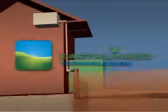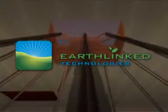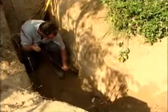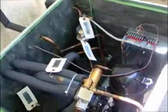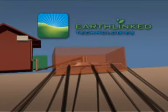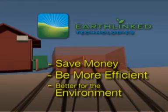The Earthlinked heat pump and direct-access Earthloops by Earthlinked Technologies is the simplest, most direct method to access the renewable energy of the Earth. The secret of the Earthlinked system is the direct-access Earthloops and refrigerant flow controls, which allow refrigerant to exchange heat directly with the Earth. This means that an Earthlinked heating and cooling system will save more money, be more efficient, and will be better for the environment.